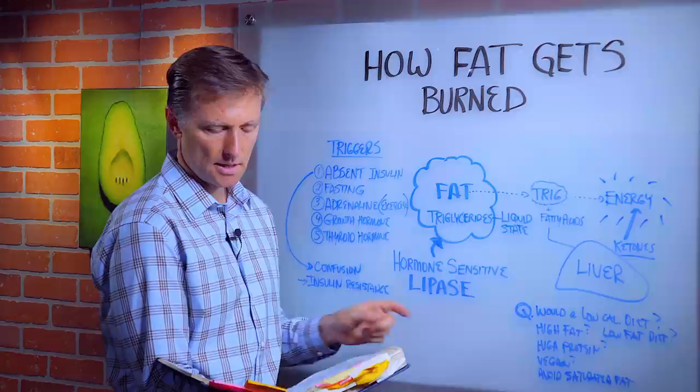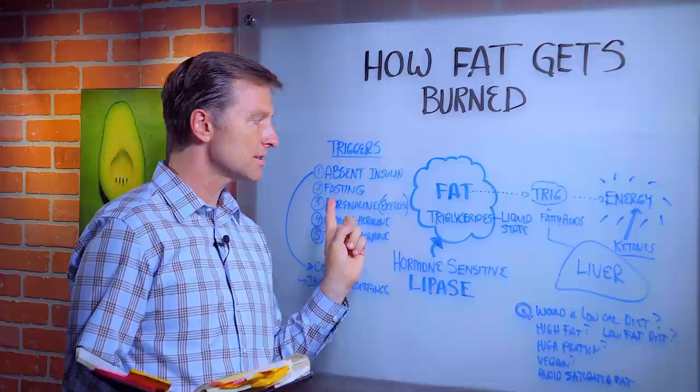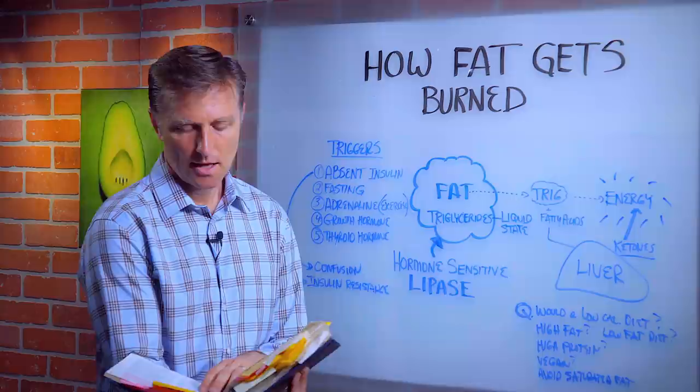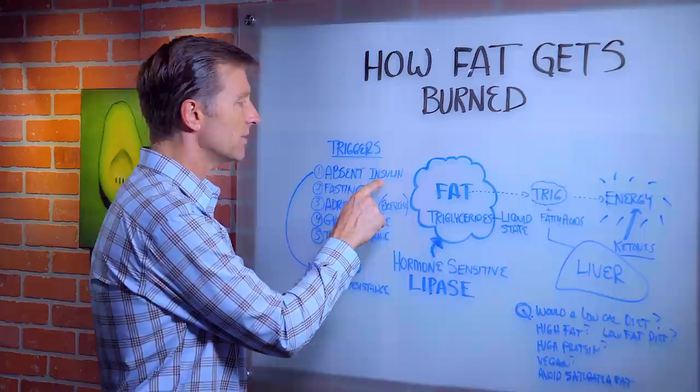Number two, insulin promotes glucose transport into the fat cell. So basically, in the presence of insulin, it's going to cause storage into the fat cell. When insulin is not available to promote glucose entry into the fat cell, fat storage is almost completely blocked. All aspects of fat metabolism are greatly enhanced in the absence of insulin. So it's really the absence of insulin that triggers lipase — that's the trigger.